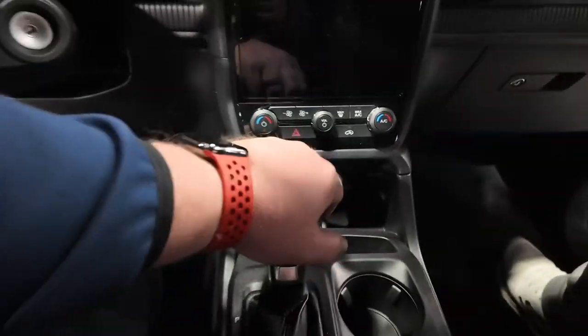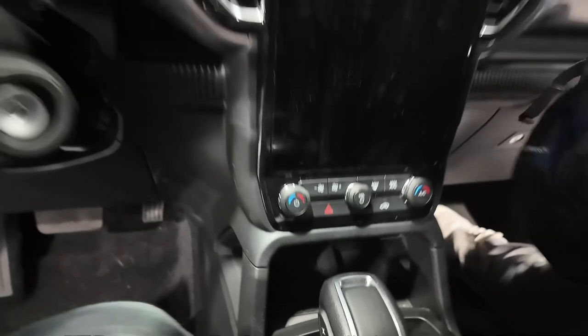You've got a couple of USB-C and USB-A ports, a couple of physical controls for the HVAC, and then the shifter knob. This is a pretty nice little truck — I like this.